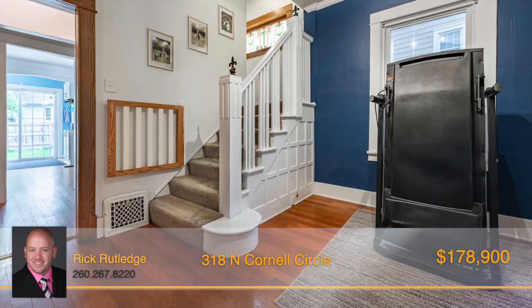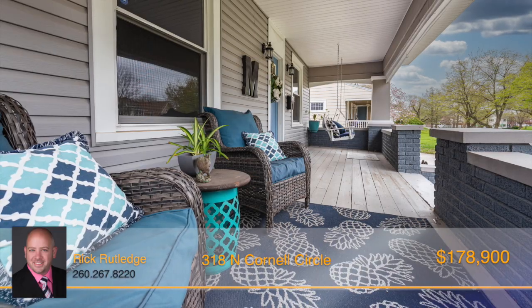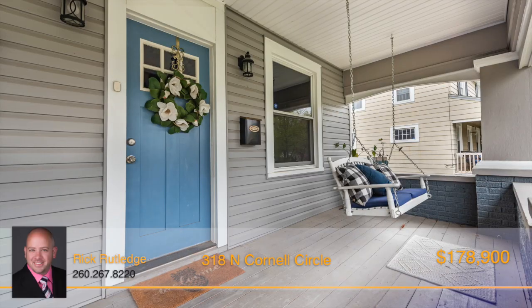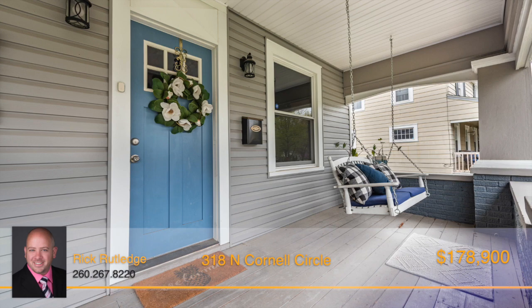This home retains its classical features while adding modern amenities. The sprawling front porch will draw your attention the second you lay eyes on this home — it's perfect for sipping your coffee on slow mornings or unwinding with a book on a cool evening.